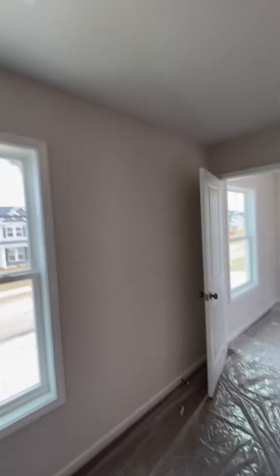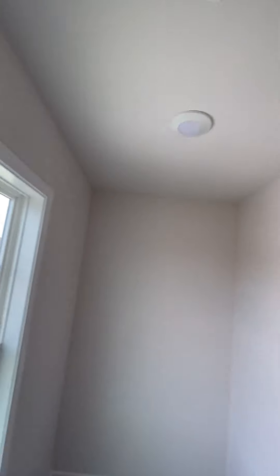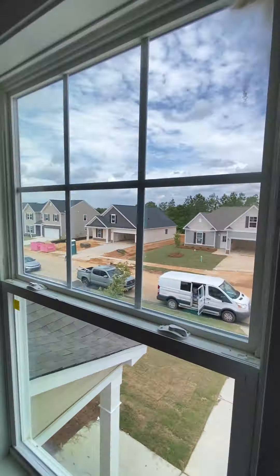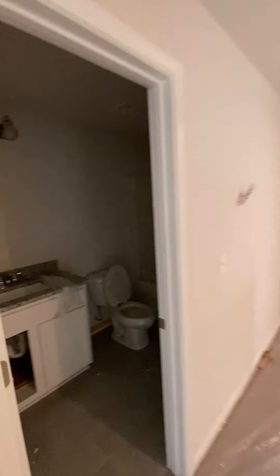There's a closet in here with a window in the closet — it's pretty cool, not very often you get a window in your closet. This one's overlooking the front of the house. You've got a full bath right here.